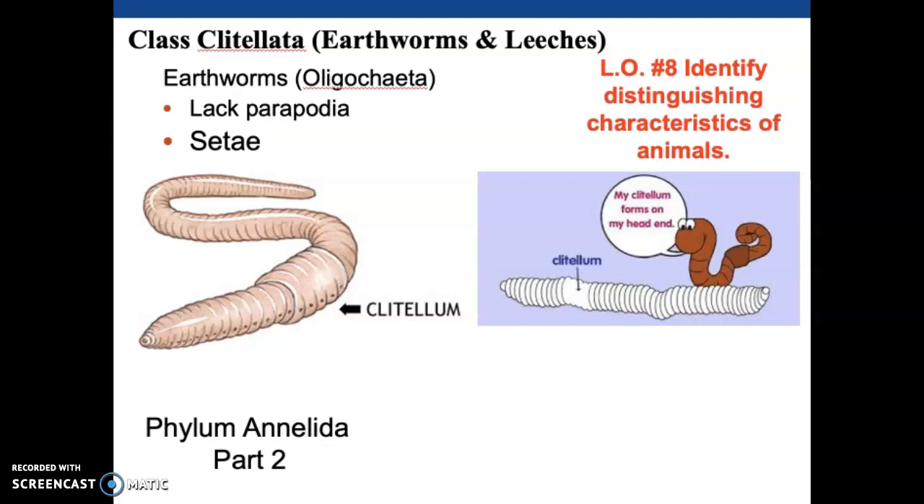What makes earthworms different from the polychaetes is that they lack the parapodia. They still have setae, but the other big feature for the earthworms and the leeches - why they've been reorganized - is this structure known as the clitellum.